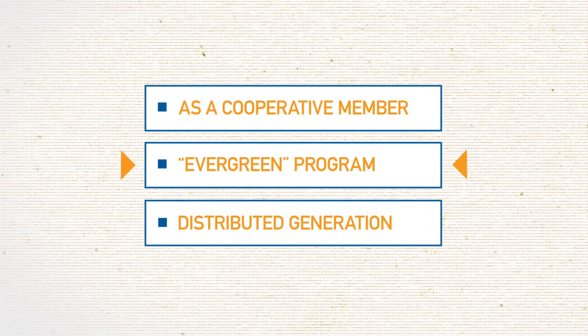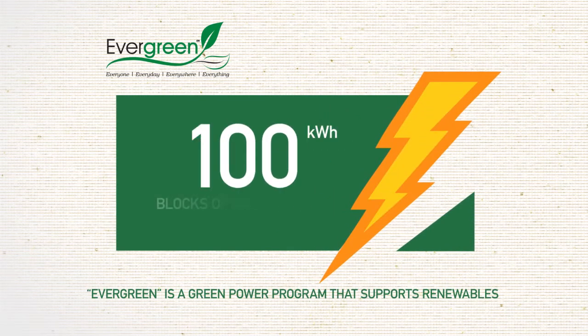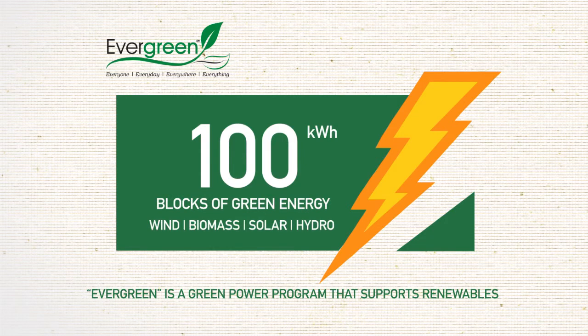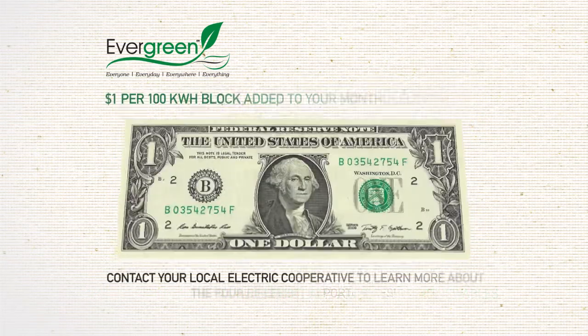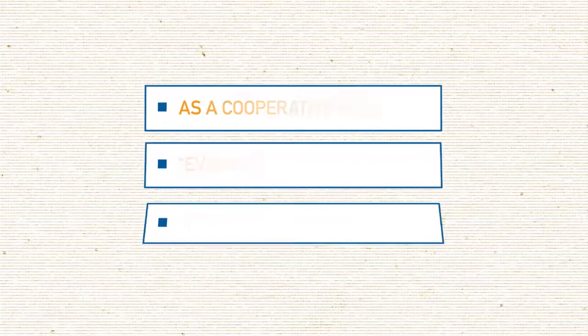You may decide to add on the Evergreen Voluntary Green Power Program. With Evergreen, you can add 100 kilowatt hour blocks of green energy from wind, biomass, solar, and hydro sources to your account for an incremental $1 each by subscribing to them through the cooperative.